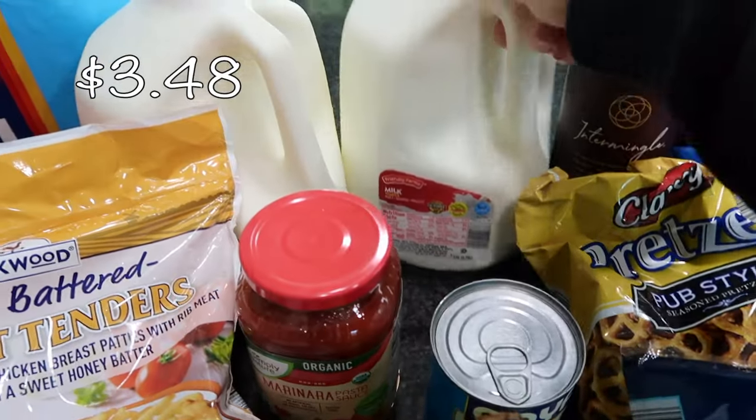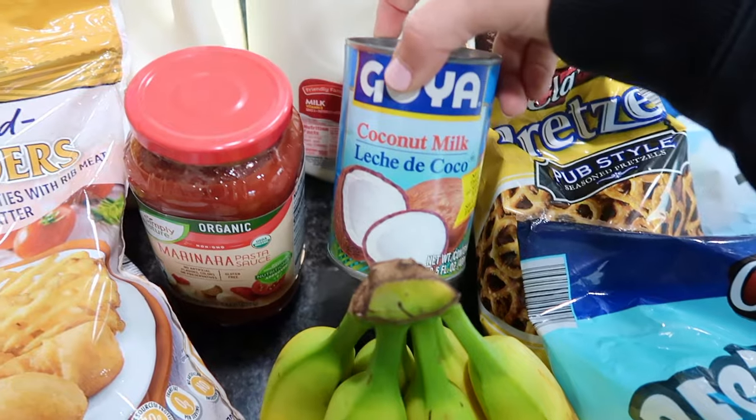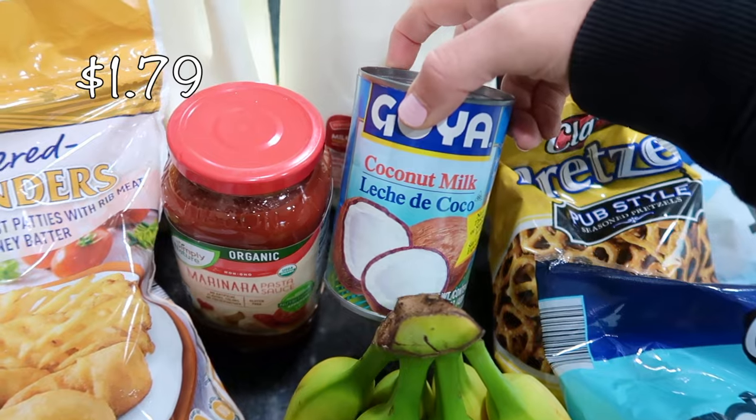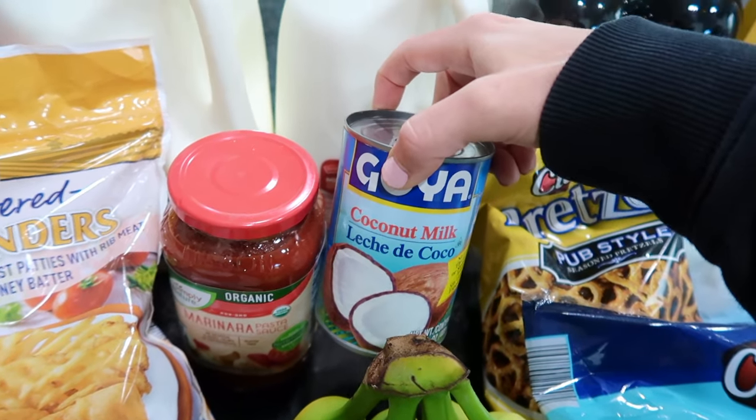I did get two gallons of whole milk for my daughter and my other boys — they drink so much milk. I also got a can of coconut milk. I'm going to make some type of chicken curry this week and throw in the coconut milk to make it nice and creamy.